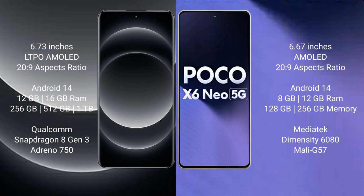Xiaomi Poco X6 New comes with 8GB or 12GB RAM, 256GB internal storage, MediaTek Dimensity 6080 processor, and Mali-G57 GPU.